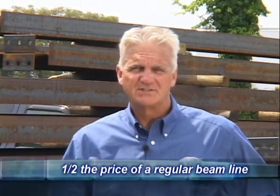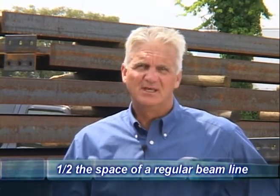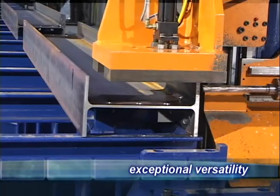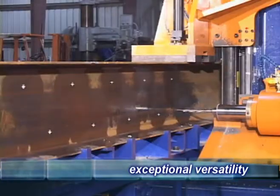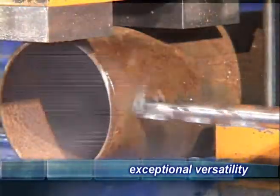What really sets this machine apart from all the others is that first, it costs less than one half the price of a regular beam line; second, it takes less than half the floor space; and third, it is so much more versatile. You can process beams, angles, channels, flat bar, base plates, tube, pipe, and just about any other profile you can imagine.